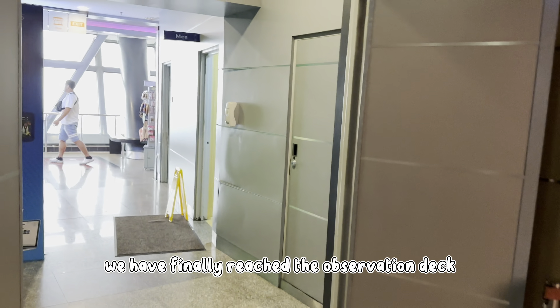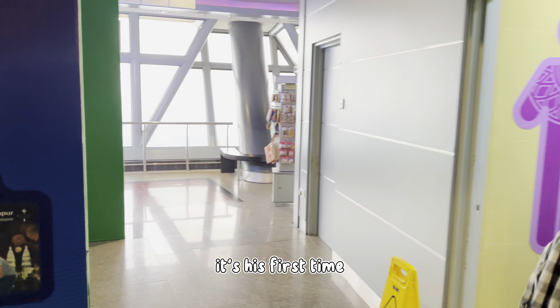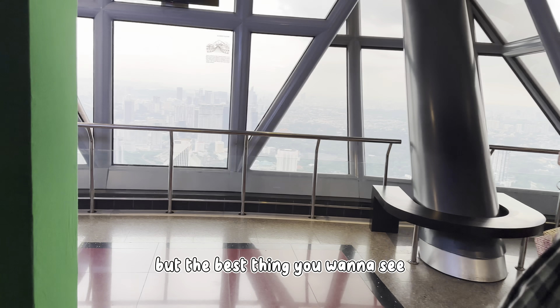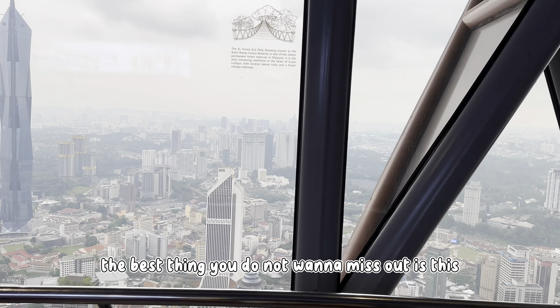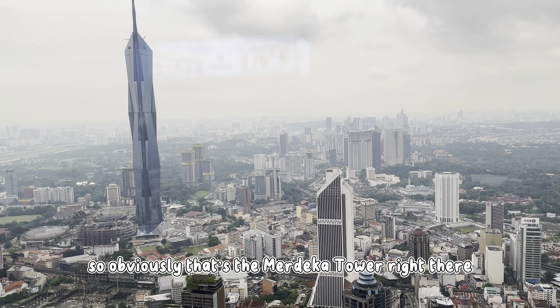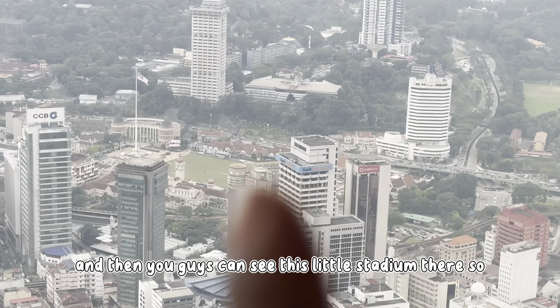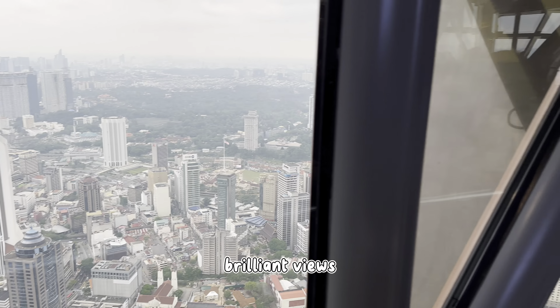Here we have finally reached the observation deck — it's his first time and it's my first time. Obviously when you come out there are washrooms out here, but the best thing you do not want to miss out is this — she's got views on views. Check it out. There's the Merdeka Tower right there, and you can see there's a little stadium there as well. Brilliant views.